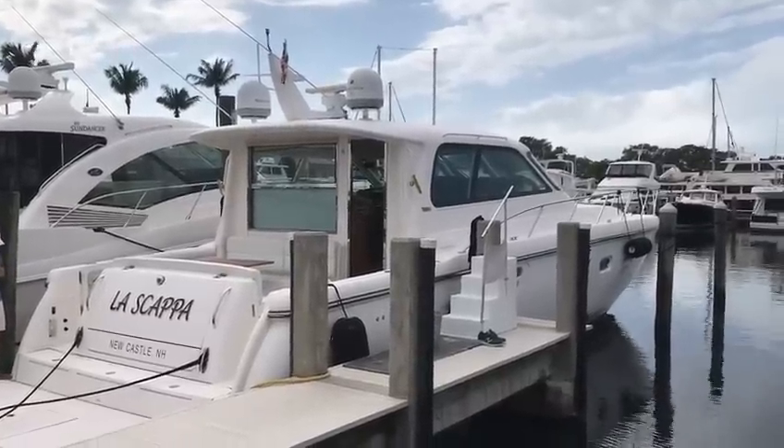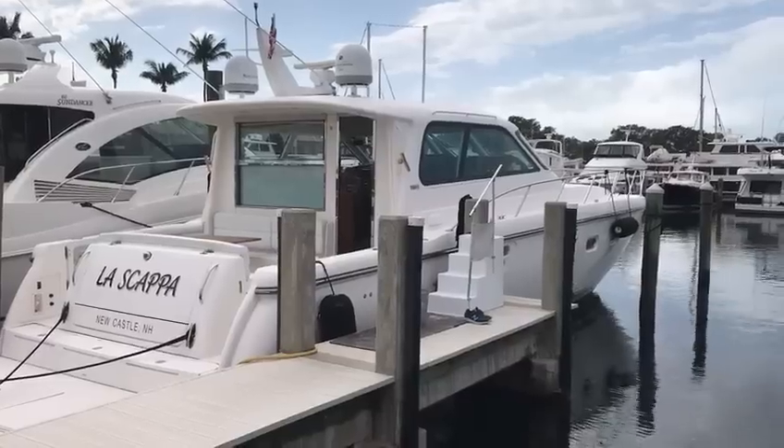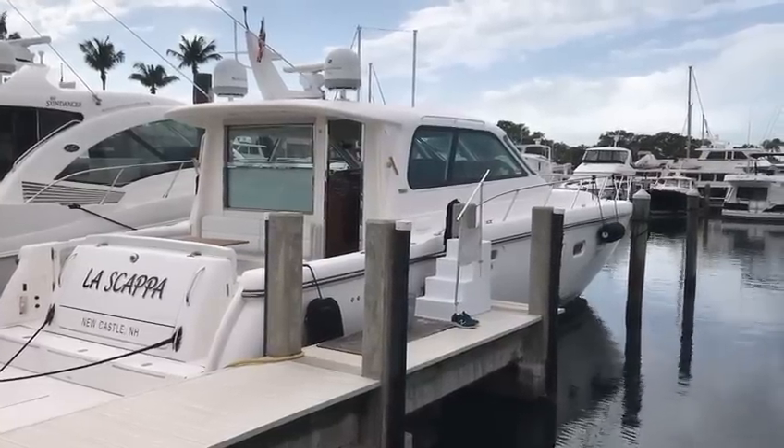Good afternoon. Mike Ehrlich with MarineMax. Today we're going to give you a tour of this beautiful 2004 52 Tiara Sovereign Salon model.